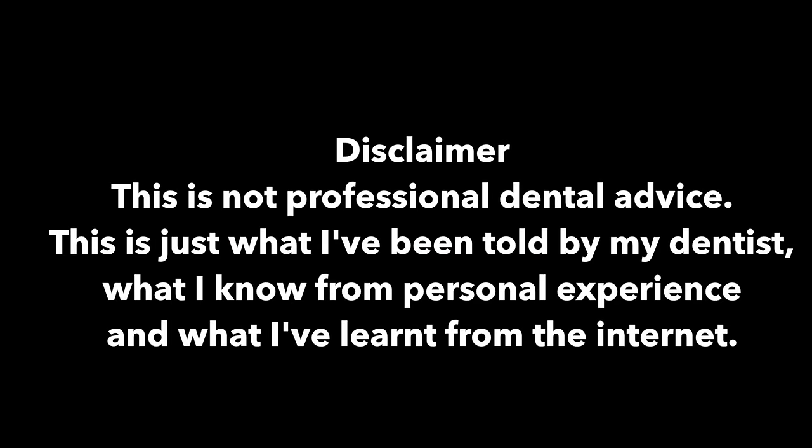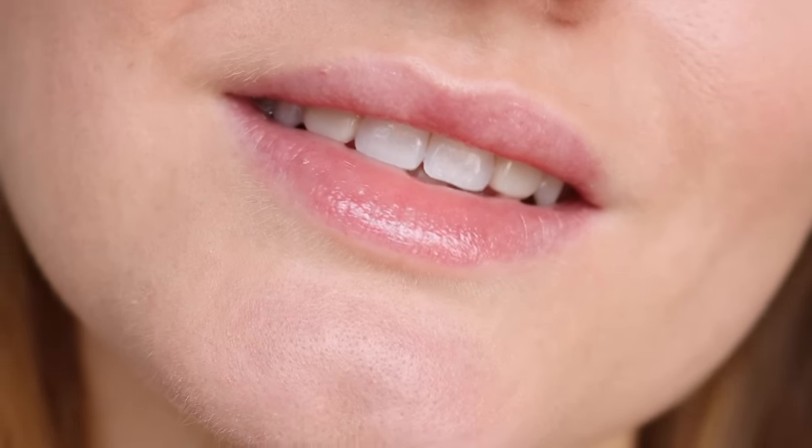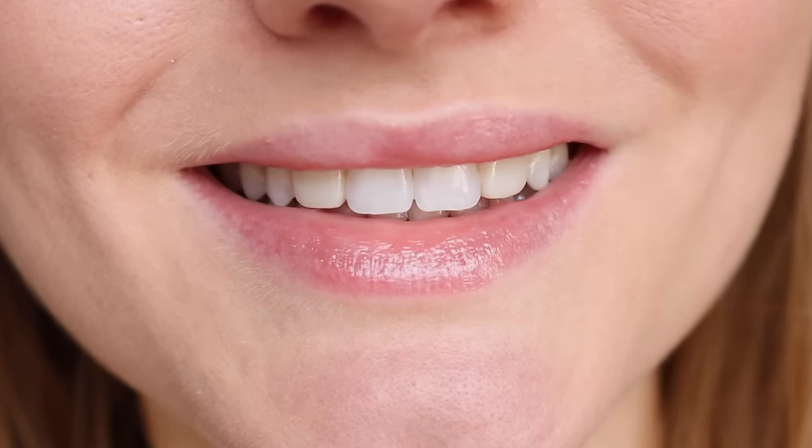Disclaimer: this is not professional dental advice. This is just what I've been told by my dentist, what I know from personal experience, and what I've learned from the internet. It took me a little while to get used to them and I definitely did not like them at first. I actually had to get them redone a couple of times because when I first saw them I was like, what the f***? These look ridiculous. I have actually been meaning to get composite bonding for about the last six years and I've finally done it.